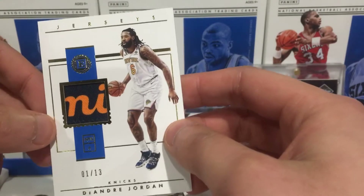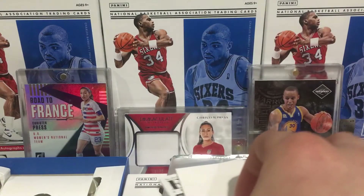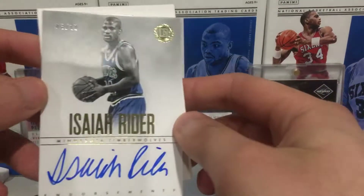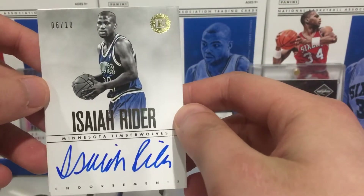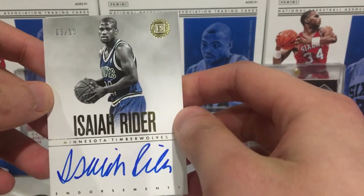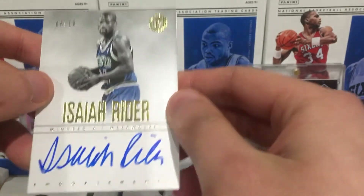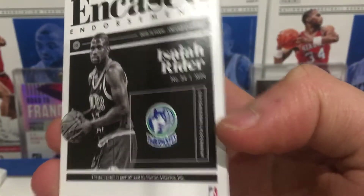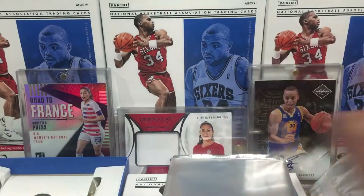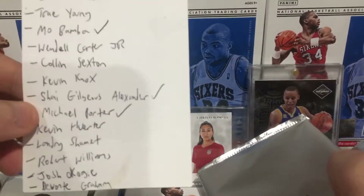DeAndre Jordan 1 of 13. The autograph is Isaiah Rider - first autograph - Isaiah Rider numbered 6 of 10, only ten of these. Don't know too much about him though. Isaiah Rider on-card autograph.